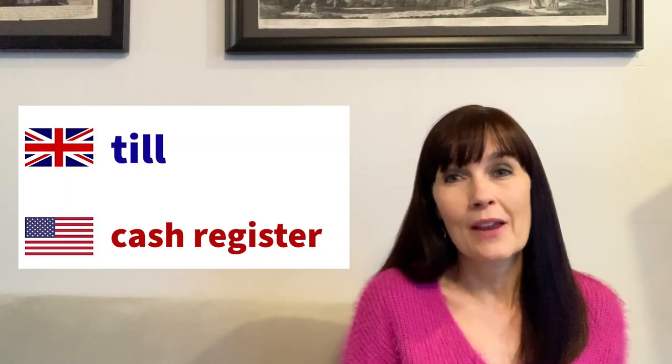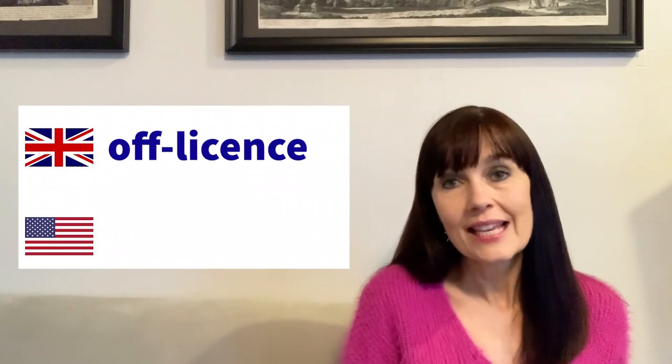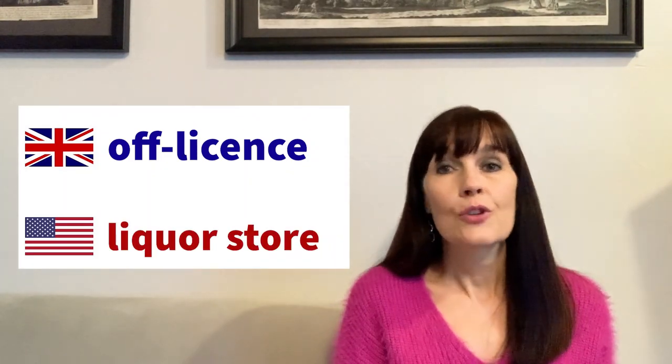Now for some shopping terms. It is not called a cash register in the UK — it is called a 'till.' So if you want to know where to pay in a store, you would say 'where is the till?' If you see a store called an off-licence, that is a liquor store. And if you go to a liquor store, expect to be ID'd, which is what they call being carded.